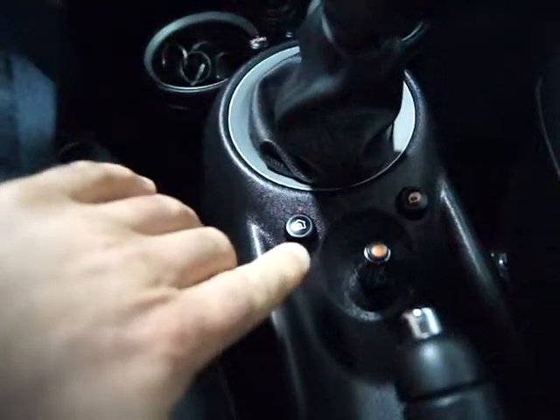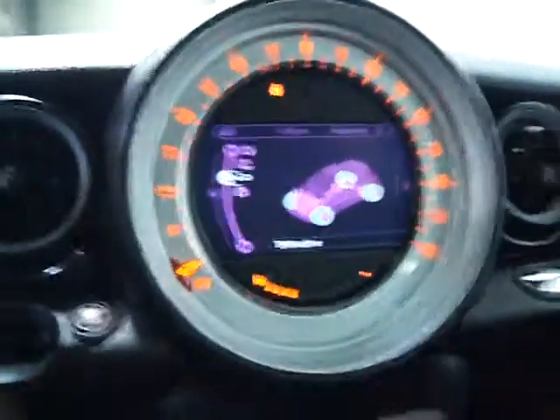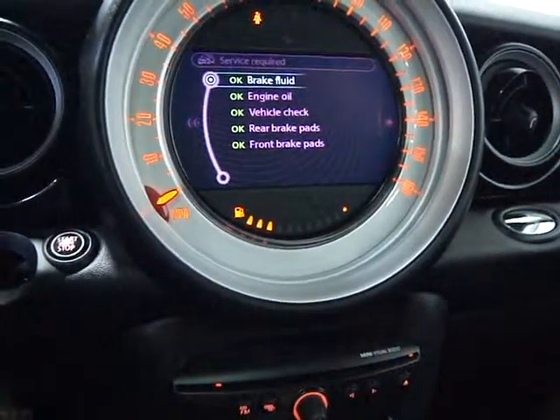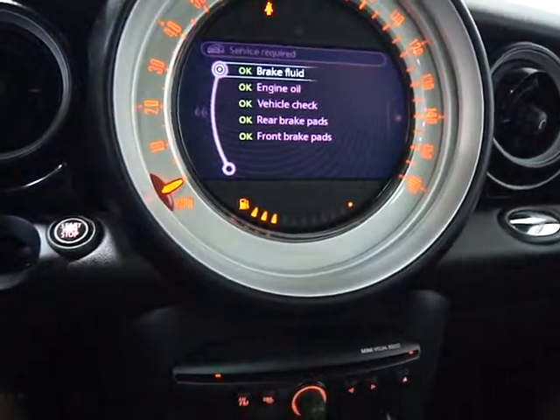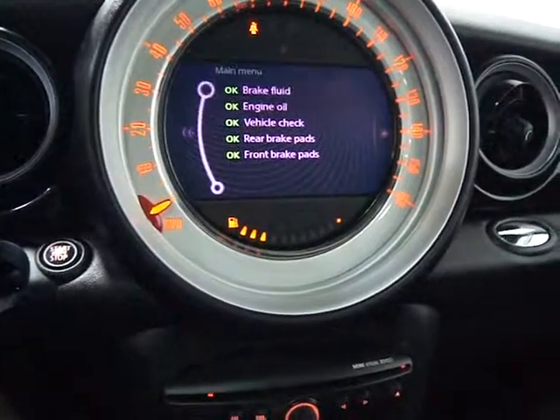You've got an electronics system in this car, which is similar to the old nav, where you can scroll through the menu. You can go in and look at the service — the brakes, engine oil, vehicle check pads — and brakes are all good.